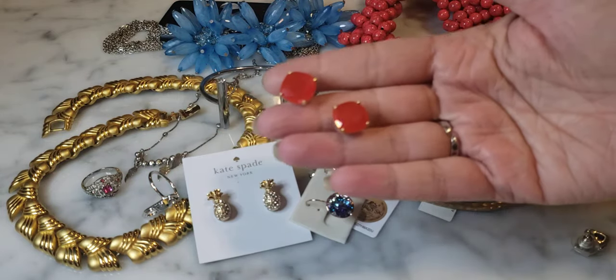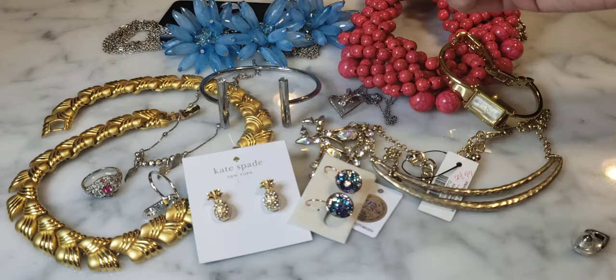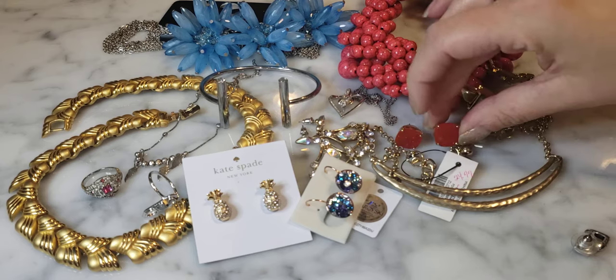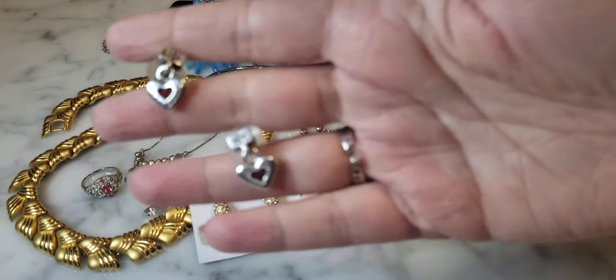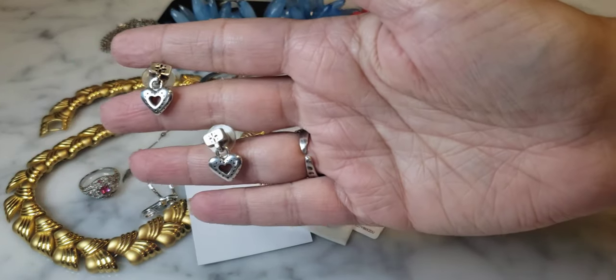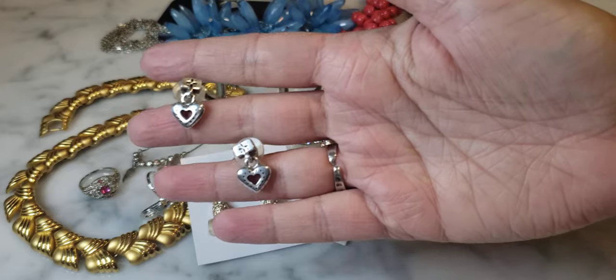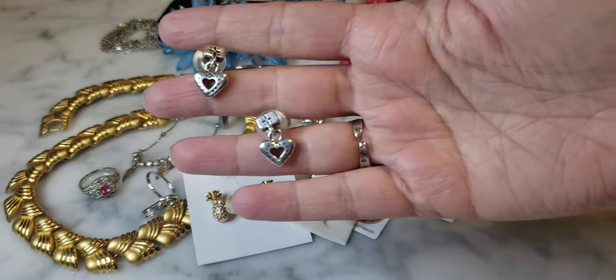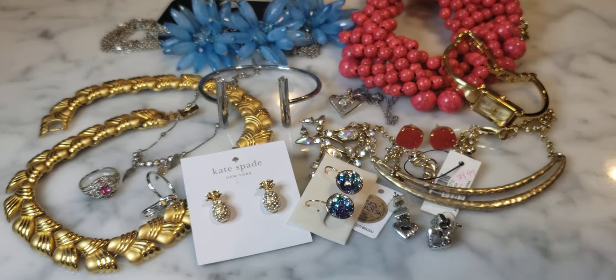Two pairs of stud earrings in the last bag. One is a coral/salmon-y pink plastic stud earring — pretty, nice size, makes just enough of a statement. The other looks like — I'm about 99% certain — a pair of Brightened earrings: silver tone heart dangle earrings. Brightened earrings are typically not signed, but if you search 'Brightened earrings' on eBay or Google you'll get a feel for them. These are in very good condition.